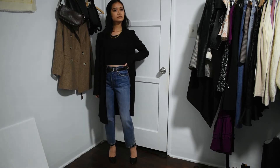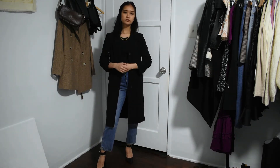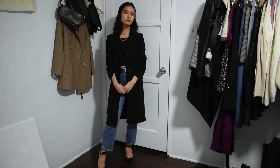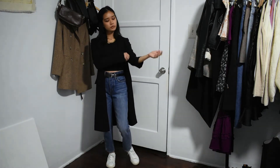I also recommend playing around with simple jewelry — here I'm layering on a couple of gold chain necklaces, but you can experiment with more or less jewelry. I also wanted to show that you don't have to avoid sneakers for a chic look, so I swapped out my heels for some sneakers. The trick to sneakers is to go for a sleek-looking silhouette and a material like leather or faux leather, so that it's easy to keep clean.